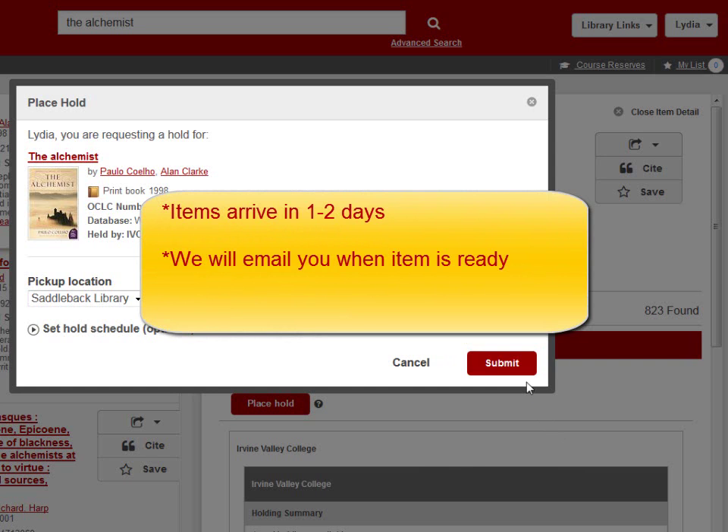It's that simple. Keep in mind, if you do not pick it up within seven days, the item will be returned to IVC.